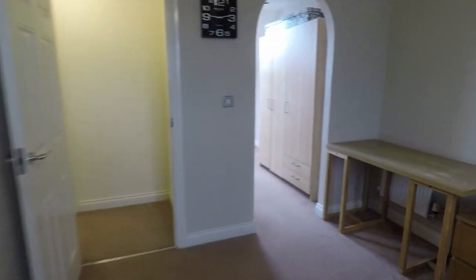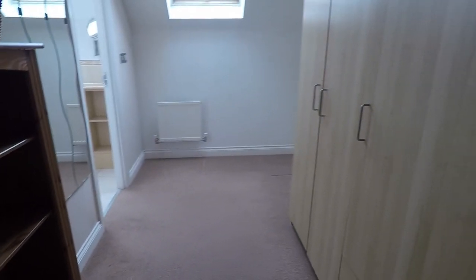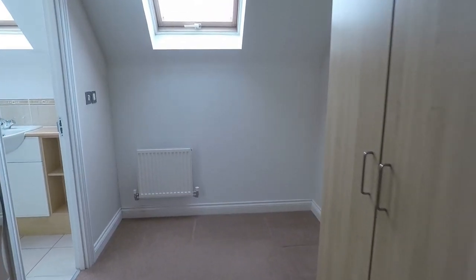Through the archway you have the dressing room. You've got plenty of room in here for your wardrobes, dressing table, and chairs. There is a Velux window, so plenty of light coming into the space as well.